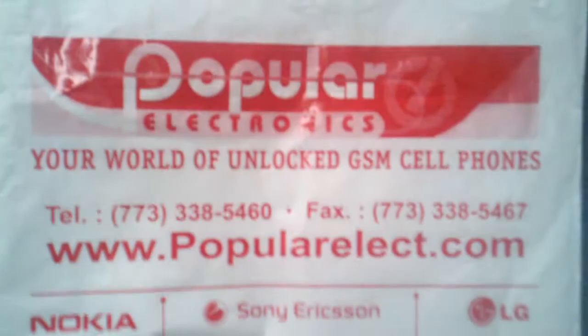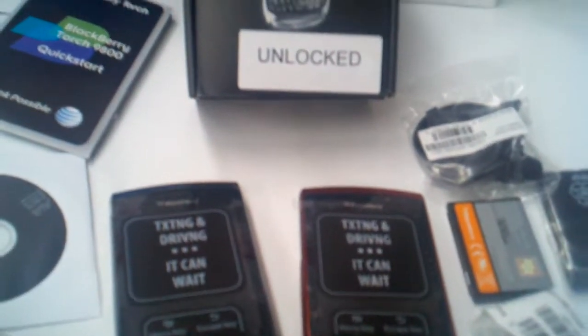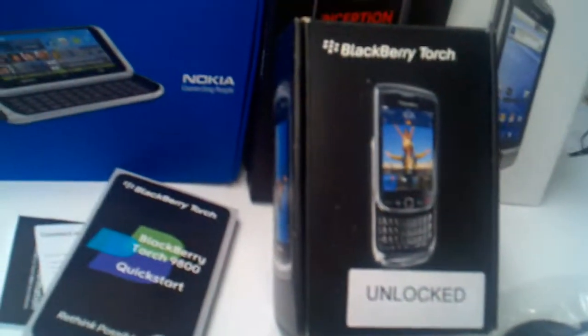The BlackBerry Torch features a full keyboard and optical trackpad in a slider-style phone body. The Torch has a 3.2-inch touchscreen, 5-megapixel camera, and has over 1GB of combined RAM-ROM storage, 4GB memory, and sports a 4GB microSD card.